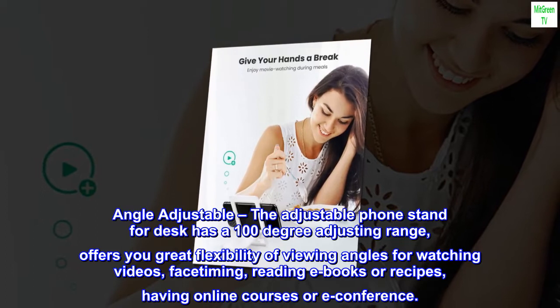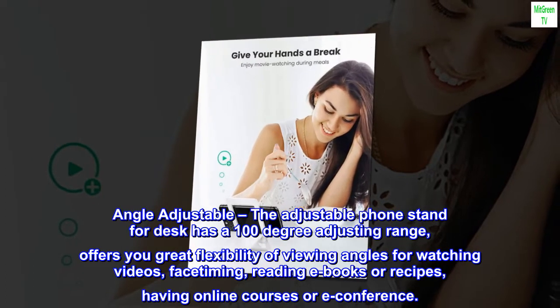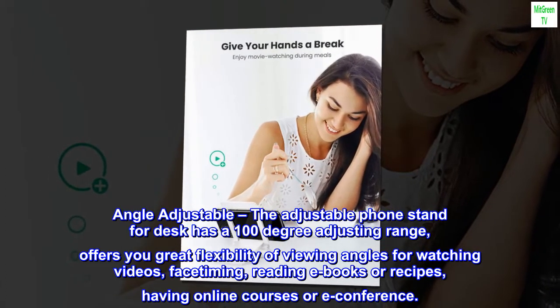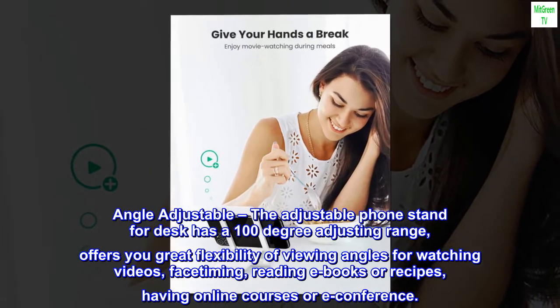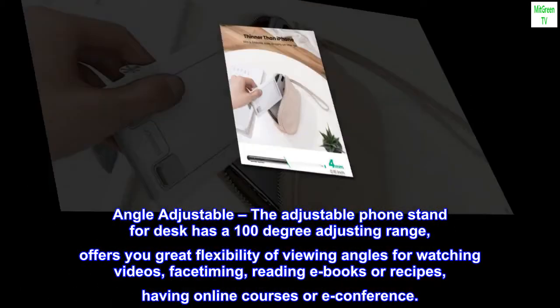Angle Adjustable. The adjustable phone stand for desk has a 100-degree adjusting range, offering great flexibility of viewing angles for watching videos, FaceTiming, reading e-books or recipes, and having online courses or e-conferences.